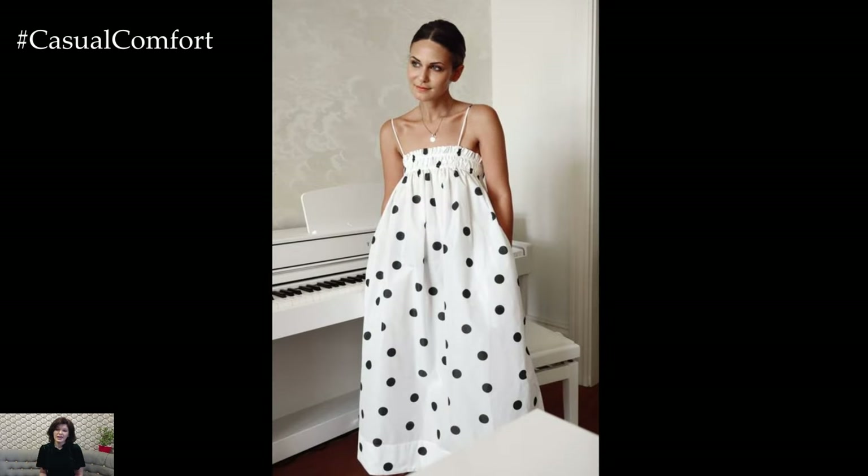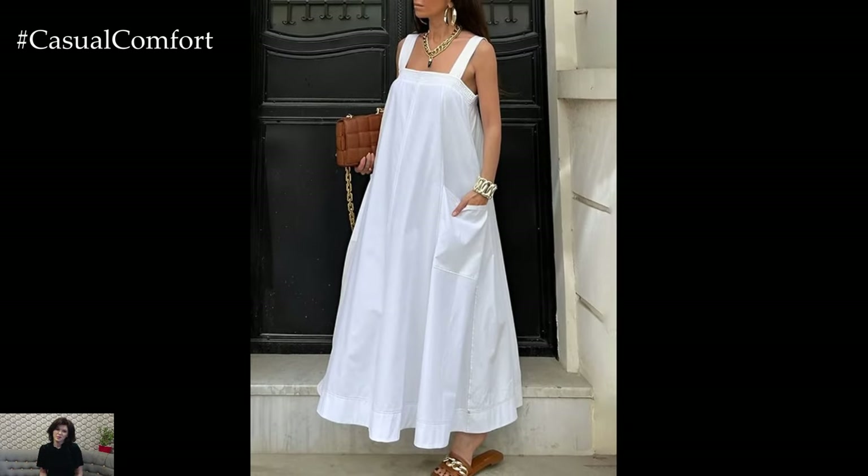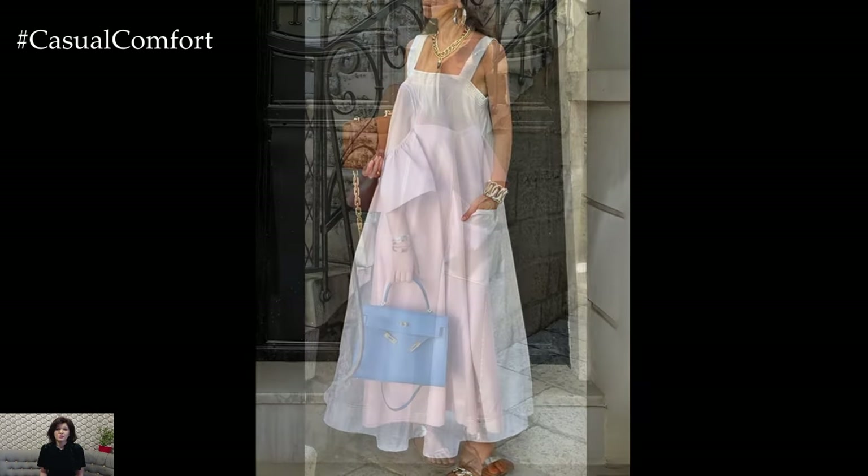Pair with sandals and a wide-brimmed hat for a chic daytime look, or add a light cardigan and heels for an evening out. The simplicity of a sleeveless dress allows it to be easily accessorized, making it a versatile addition to any summer wardrobe.